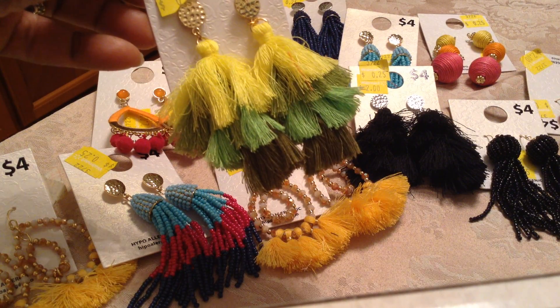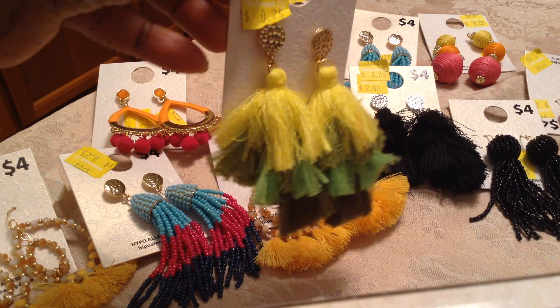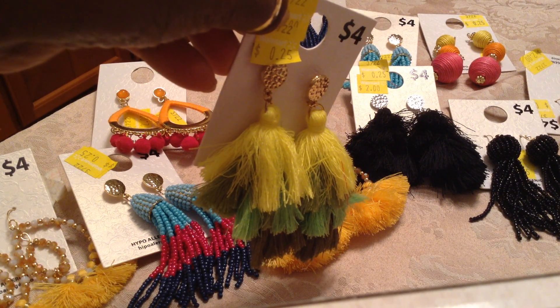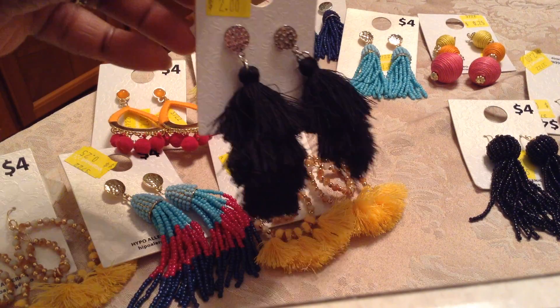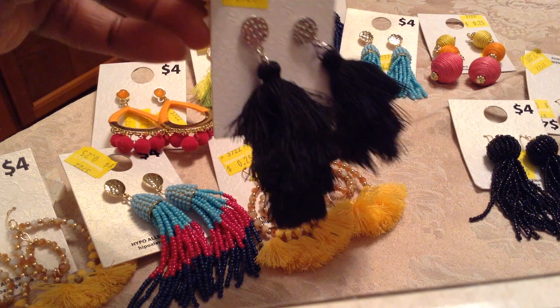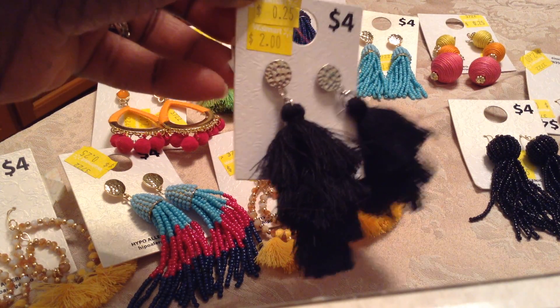Look at that — green. The different shades of green that go into yellow. And here, again, 25 cents. Then we have that same earring in all black with the silver hardware.